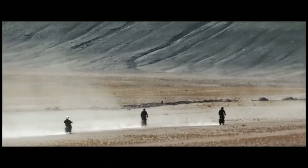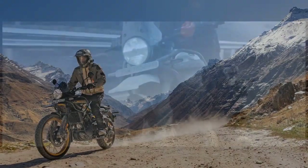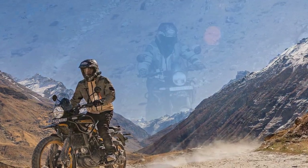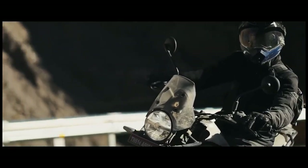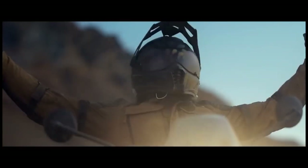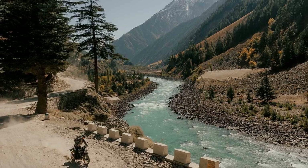The engine has a bore and stroke of 84.0 by 81.5 millimeters, resulting in a displacement of 452cc. It features a forged piston within an aluminum cylinder coated with low-friction nicosil and a compression ratio of 11.5:1. The four-valve head is equipped with dual overhead cams, and steep downdraft intake tracts efficiently deliver the air-fuel mixture to the combustion chamber. The electronic fuel injection system utilizes a 42mm throttle body with ride-by-wire control, and lubrication is handled by a semi-dry sump design. Power is transmitted through a wet multi-plate clutch with slip and assist features, connected to a six-speed transmission and chain final drive.